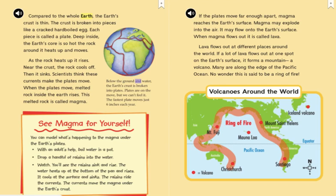Below the ground and water, the Earth's crust is broken into plates. Plates are on the move, but we can't feel it. The fastest plate moves just six inches each year.